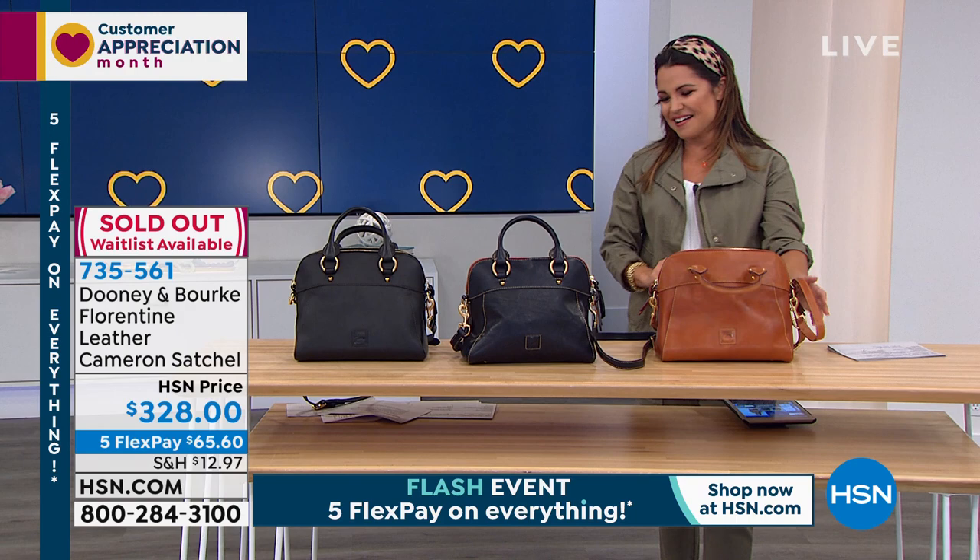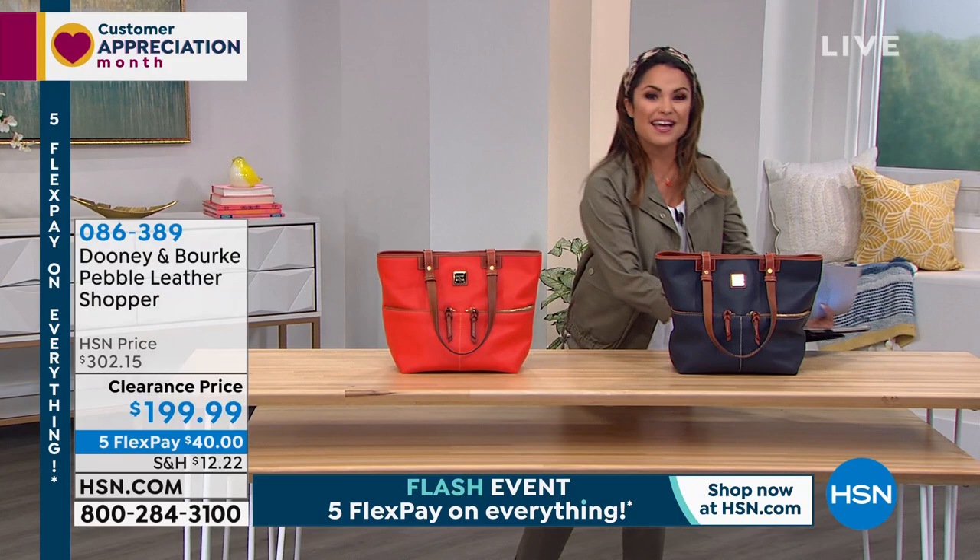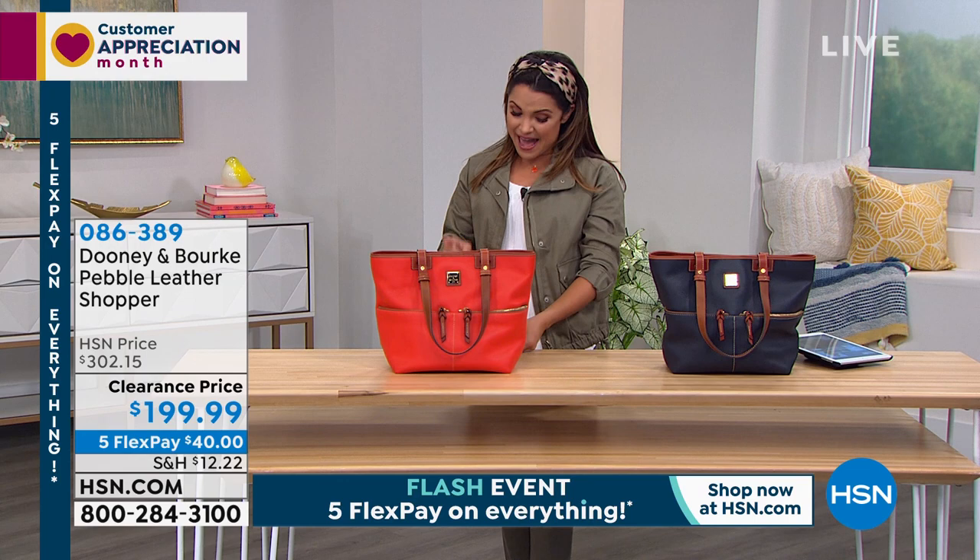We're going to go from this one to another great option. Welcome in, for those just joining us — this is Dooney & Burke, and it's all on Five Flex Pay. We have a flash event going on until midnight. Everything is Five Flex Pay. And this next bag is actually a huge favorite with huge savings.